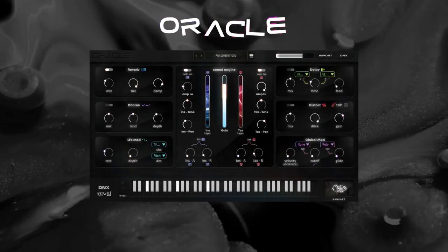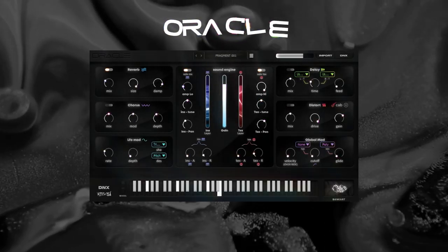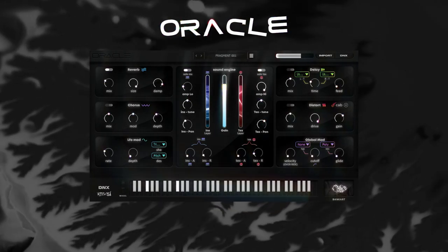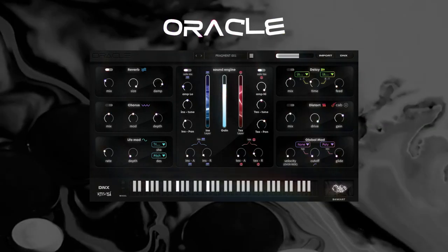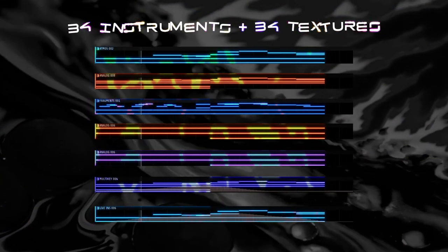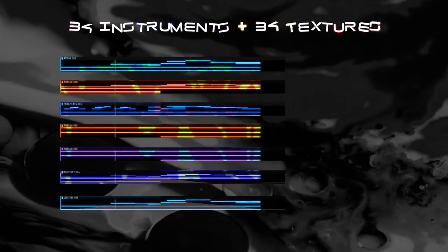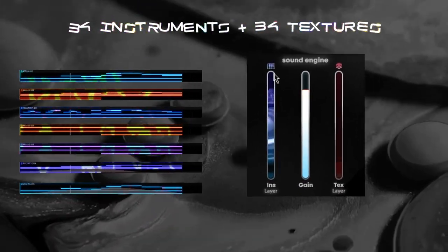Presenting the first DNX plug-in, Oracle, a brand new virtual instrument. The sounds in Oracle are not like your normal everyday sounds. Oracle comes with 34 high-quality instruments, plus 34 high-quality textures built into their own unique adjustable sliders.